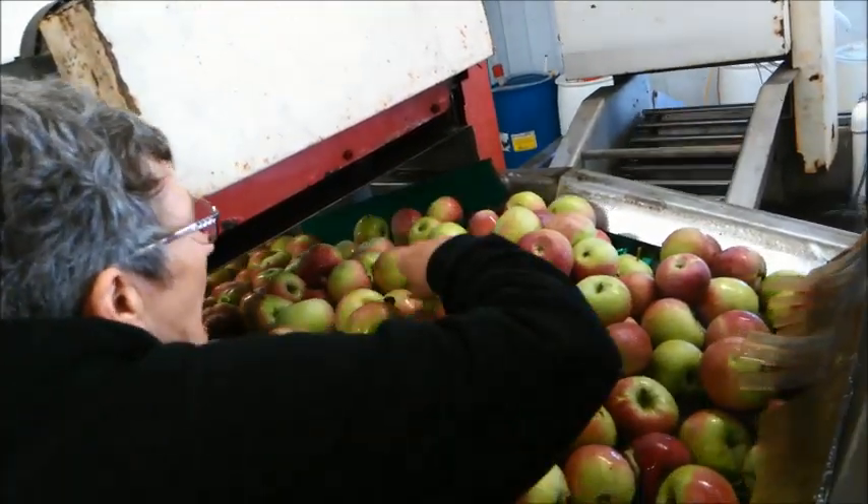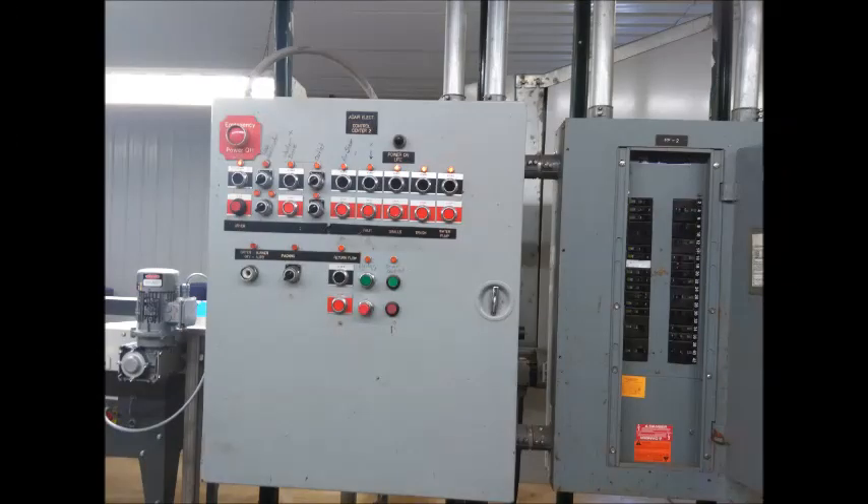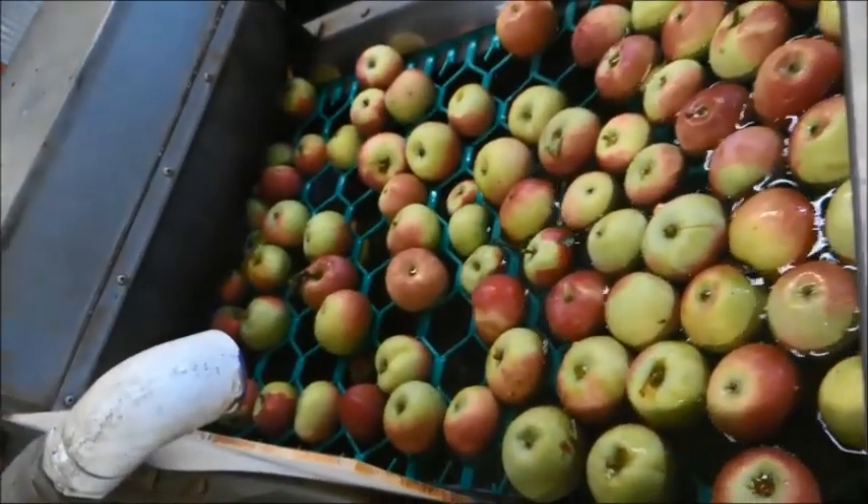First, Barb noticed the apples were jamming up as they entered the washer. When she alerted Mark, he found the apple rollers were not moving. Once he got them working properly, the apples proceeded through the washer and onto the waxer.